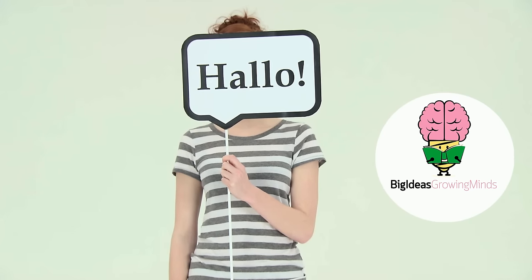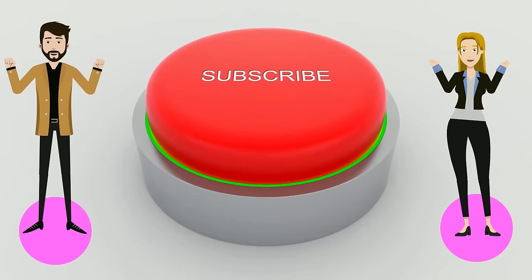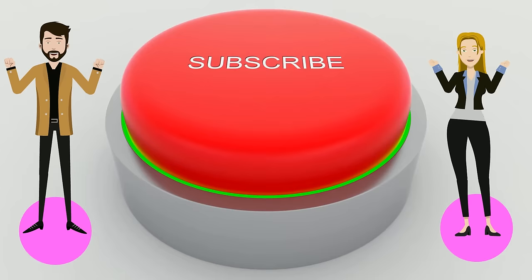Hi everyone, and welcome to Big Ideas Growing Minds. We are so happy you're here. Please consider subscribing to the channel — your support means the world to us. And with that out of the way, let's begin the video.